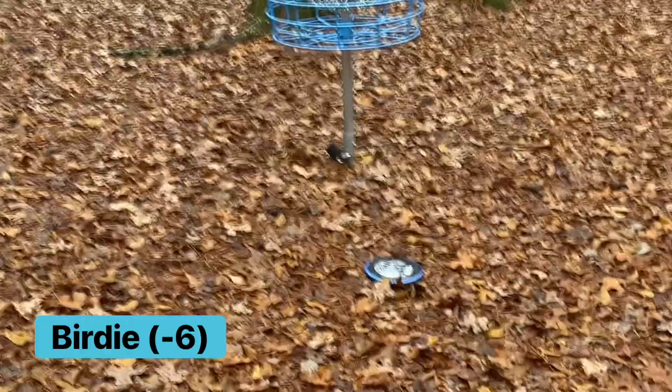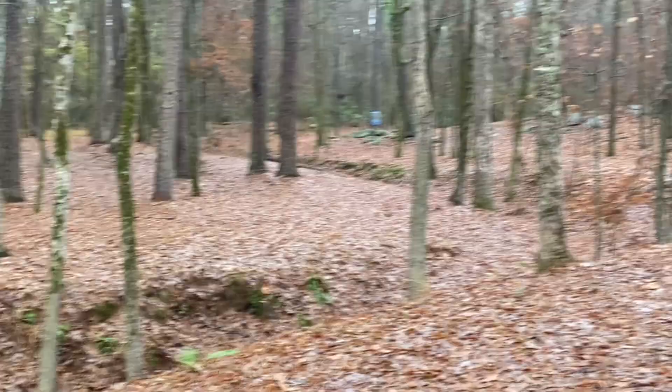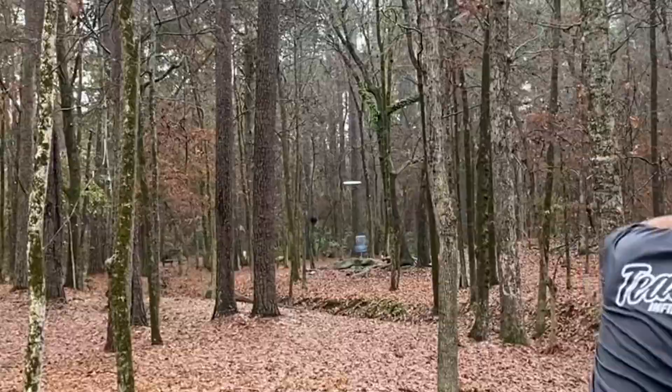Alright, on to hole eight. This is in the par three placement. Straight ahead, another rocky green there. It says it's 235 feet. It might be — it feels like it plays longer to me. So I'm going to try to go mid-range here.